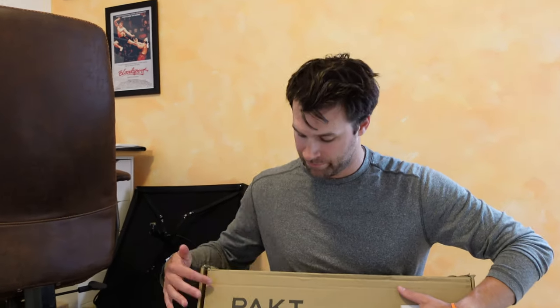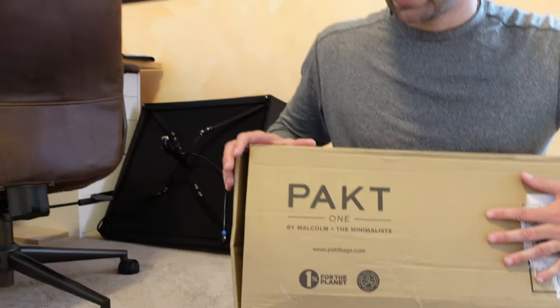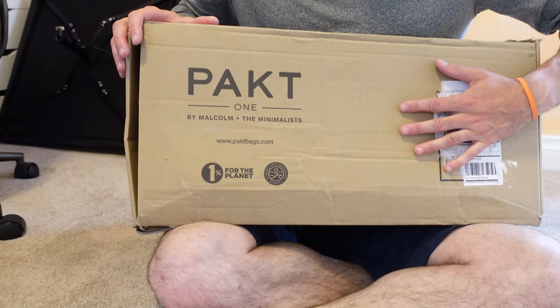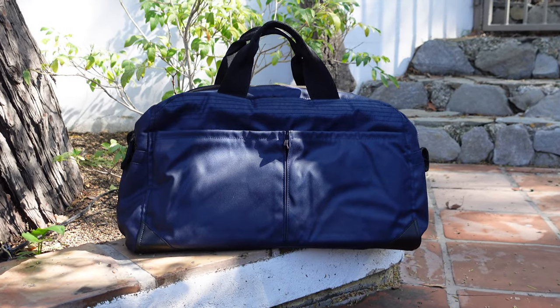I just got a new bag in the mail by this company called Packed. I've actually wanted it for like years, but I already have so many bags and suitcases and backpacks. But we're going to Europe in a little over a month and we're going to be gone for a month. Tiffany and I both wanted our personal item bags to be bigger — right now we have smaller backpacks which are cool but not really practical for this trip.